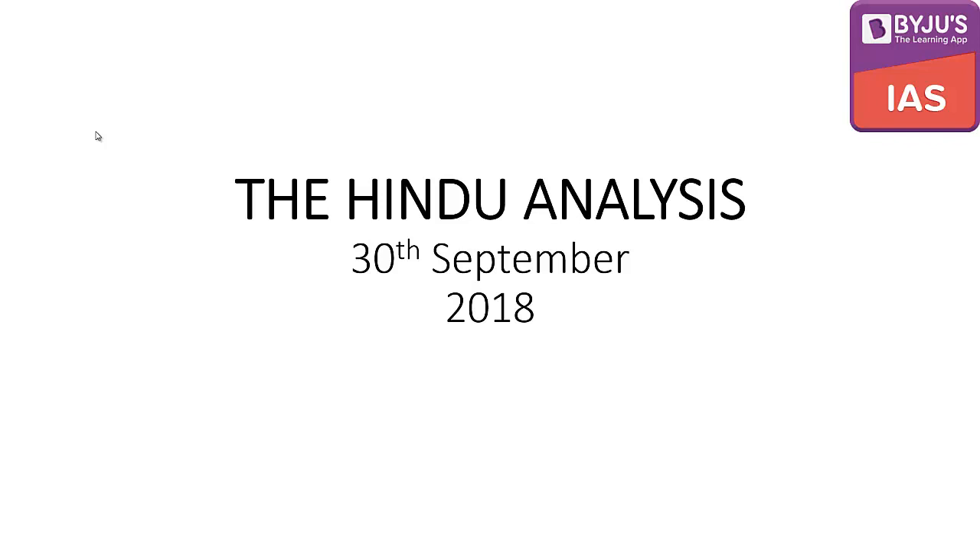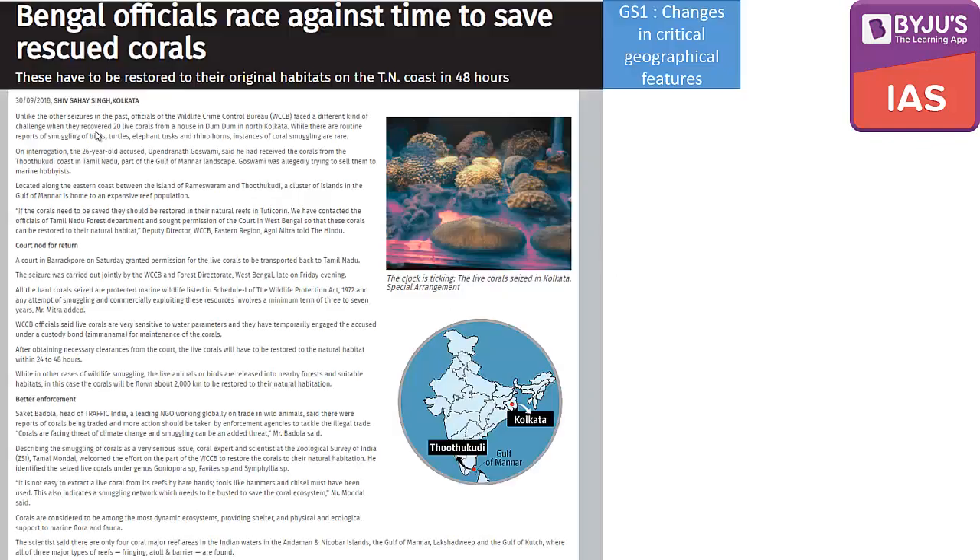Hello everyone, welcome to Baiji's Classes for the Hindu Analysis of 30th September 2018. This day's newspaper, that is Sunday's newspaper, is full of many important news which is important both from the perspective of prelims as well as mains. So without wasting any time let's start with the first topic for the day.